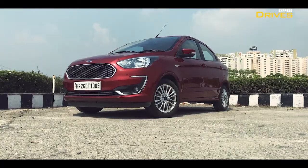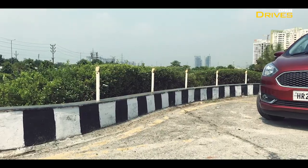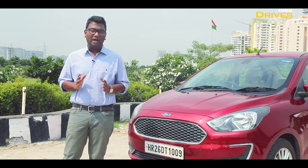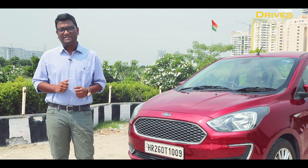The Ford Aspire's petrol manual variant has been part of Express Drives' long-term fleet for the past three months, and we have clocked more than 4,000 km on its odometer. In this video, I'm going to be telling you about how this car performs across various parameters and how my overall experience has been.